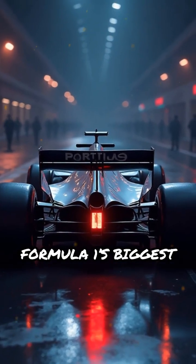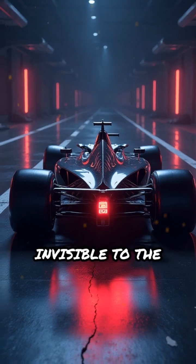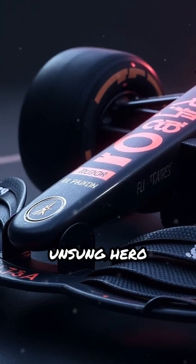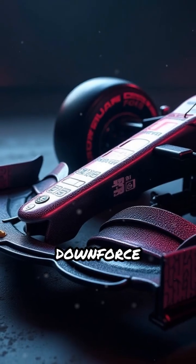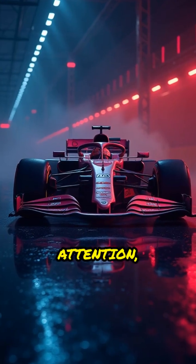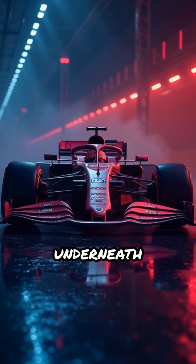What if I told you that one of Formula One's biggest performance secrets is nearly invisible to the naked eye? Meet the rear diffuser, the unsung hero generating colossal downforce without adding extra drag. While massive wings grab attention, the real magic happens underneath the car.